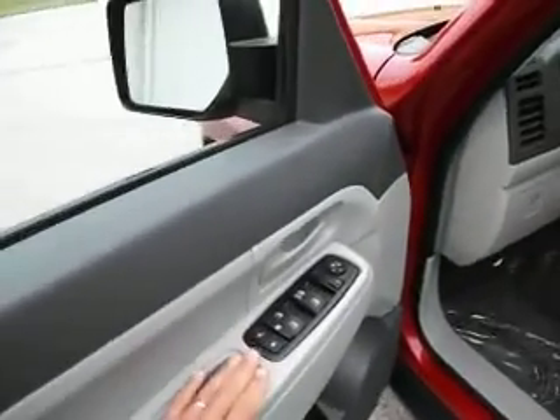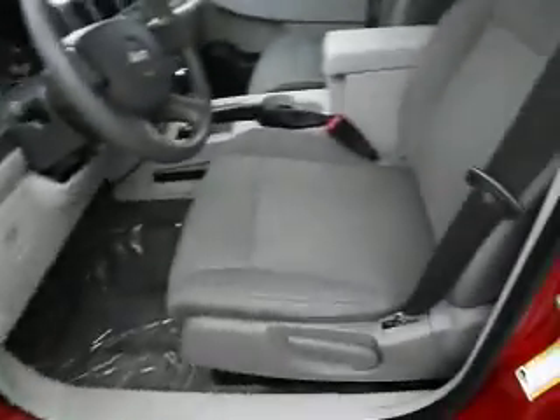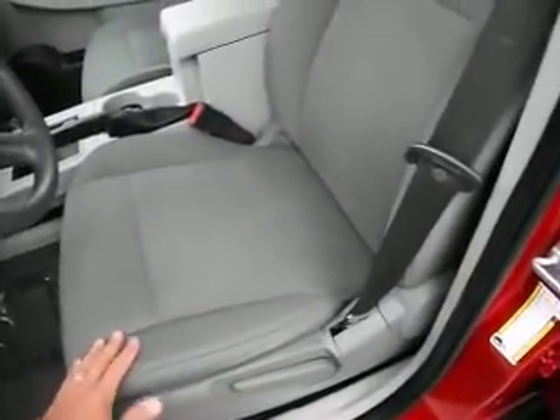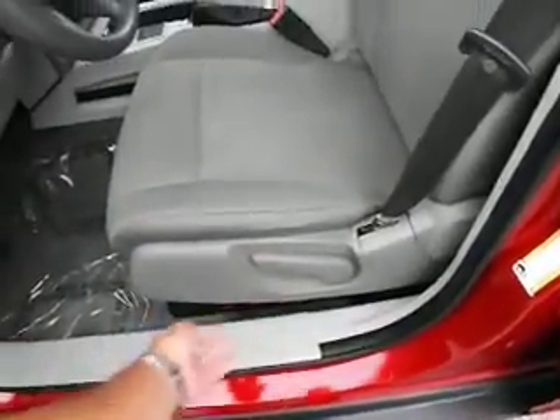Looking here at the driver's door control panel, you can see it has power locks, windows, and mirrors. This is a light gray color interior with a pattern here in the middle. Manual driver's seat.